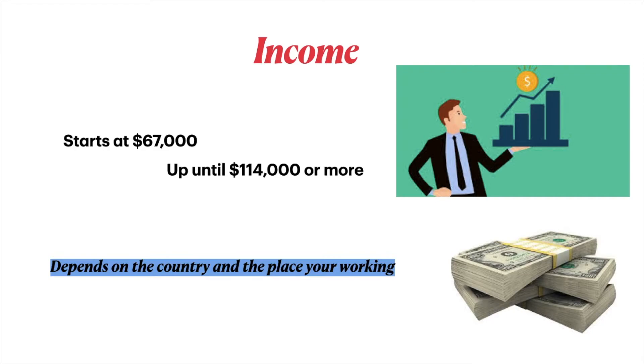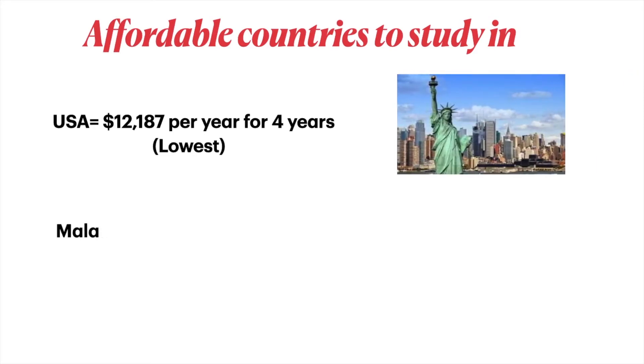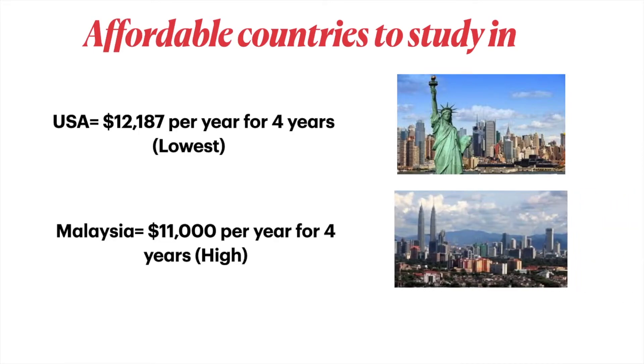Affordable countries to study in include the US, at around twelve thousand dollars per year for four years, which is among the lowest, and Malaysia at eleven thousand dollars per year for four years — though that is the highest tuition fee for that country, meaning you can find lower prices at other universities there.